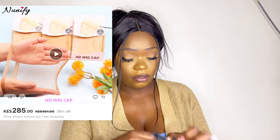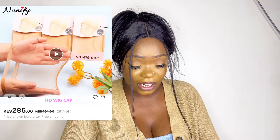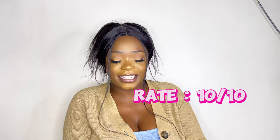The next thing — I don't know what this is, so we're opening it together. It's an HD wig cap! You know I love my wigs. To lay your wig properly, at least use HD wig caps and HD lace. This is how it looks — there are two inside. I'll put the price numbers up. They are definitely worth it — 10 out of 10 as well.